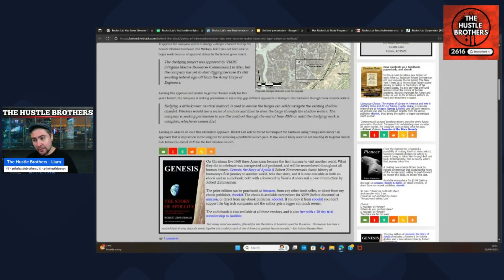Kedging is a little-known nautical method used to ensure barges can safely navigate existing shallow channels. Workers use a series of anchors and lines to steer the barge through shallow waters. The company is seeking permission to use this method through until the end of June 2026, or until dredging work is complete, whichever comes first. So we know that kedging, if approved, will be much quicker than dredging.